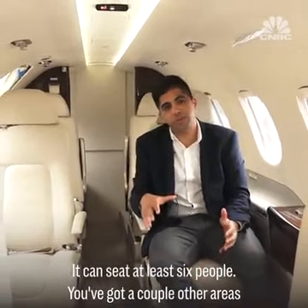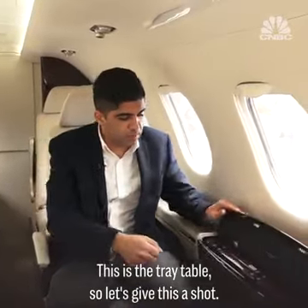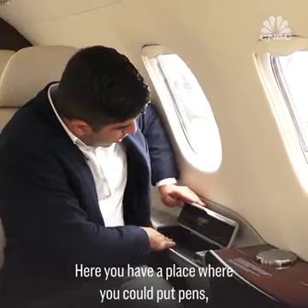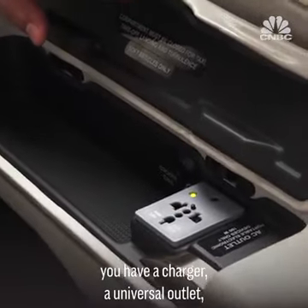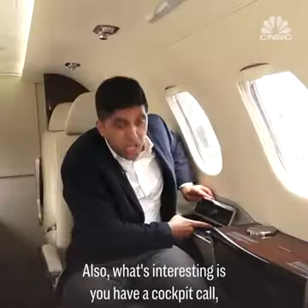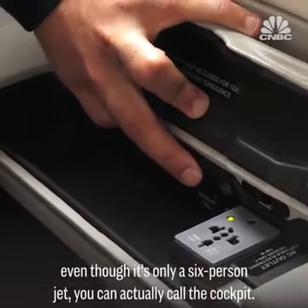It can seat at least six people. You've got a couple other areas where you can make room. This is the tray table — you share it with the person across from you. Here you've got a place to put pens, a charger, a universal outlet, and a place to plug in headphones. What's interesting is you also have a cockpit call — even though it's only a six-person jet, you can actually call the cockpit.